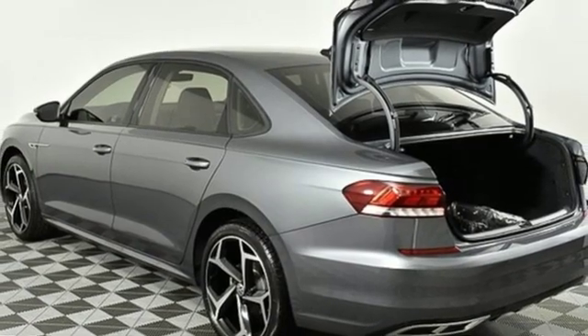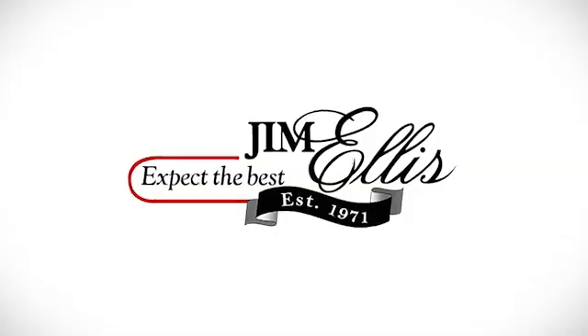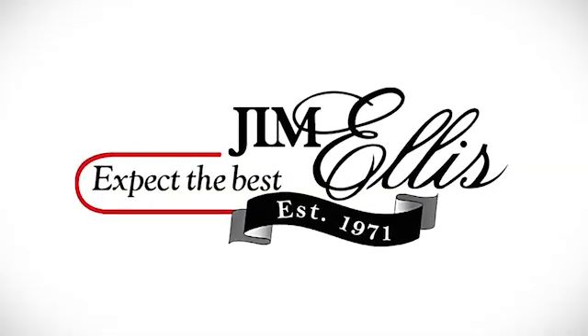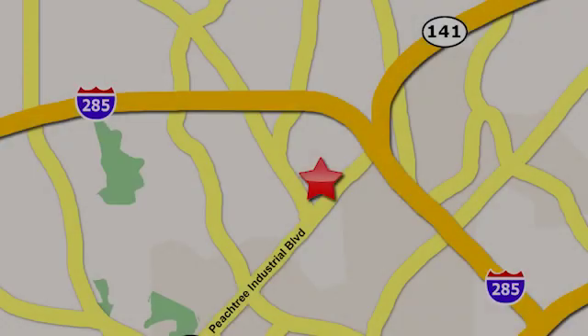Enjoy every drive in a Volkswagen. You need to drive it to believe it. See it for yourself today. Contact Jim Ellis Volkswagen of Atlanta today or stop on by. We're conveniently located inside I-285 on Peachtree Industrial.